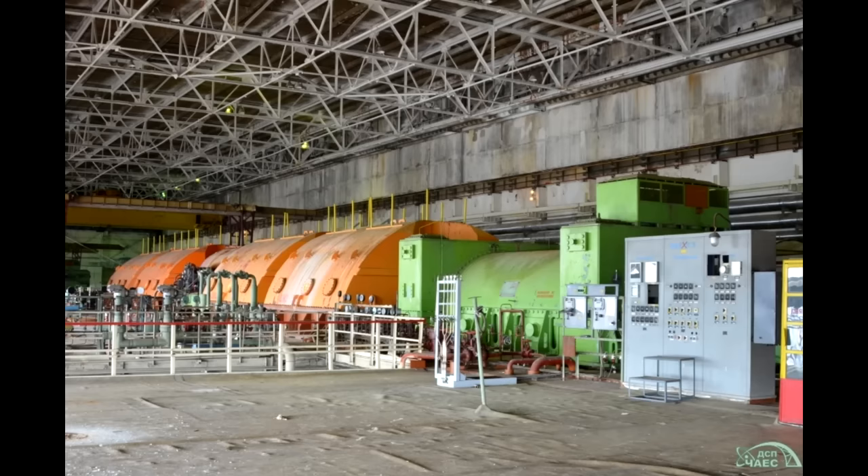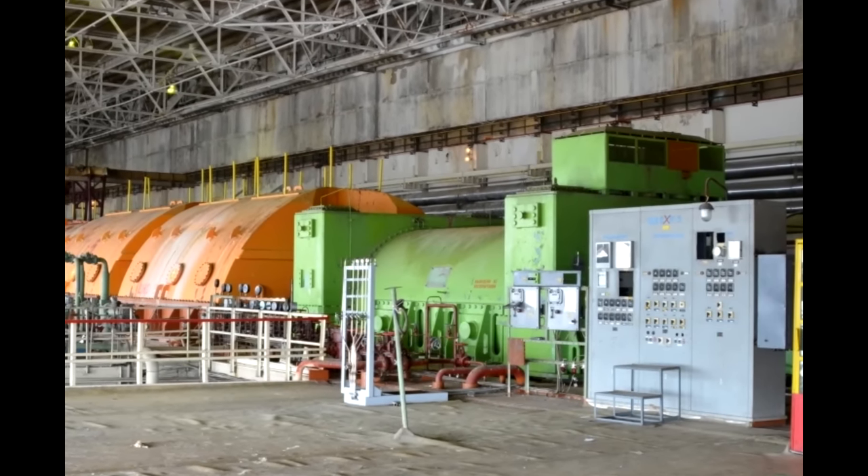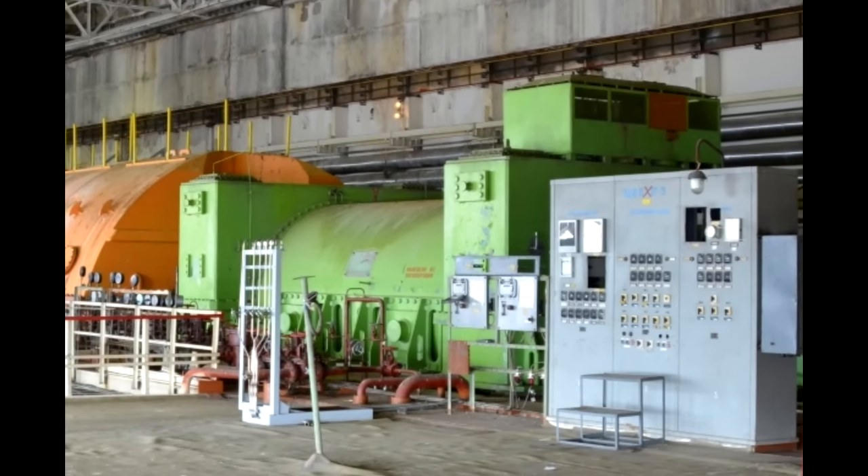At 8:10pm, disaster struck. For an unknown reason, disconnect breaker 2 short circuited, causing it to close without any warning to the control room operators. Turbine 4 was now reconnected to the electrical grid. Because of this, the generator connected to the turbine was powered up under reverse power — it was drawing power from the electrical grid.